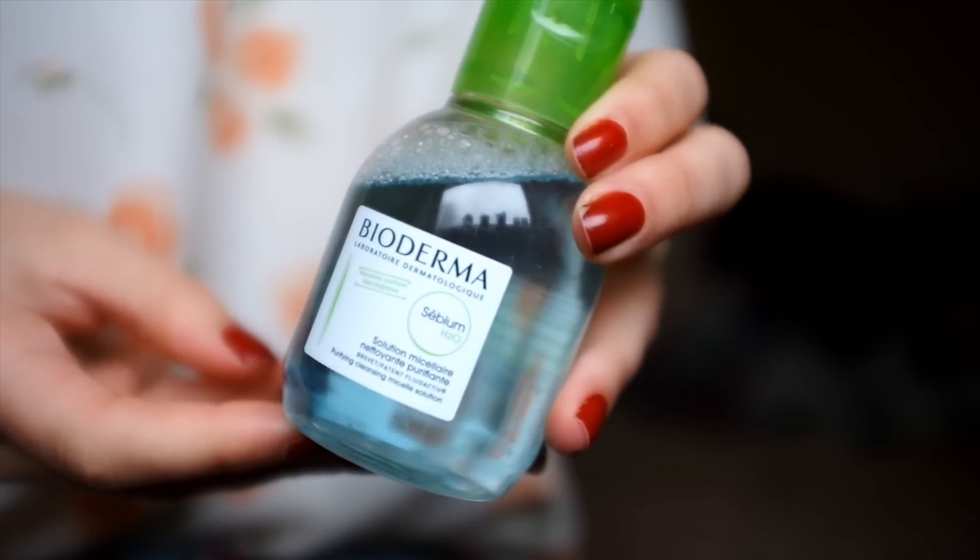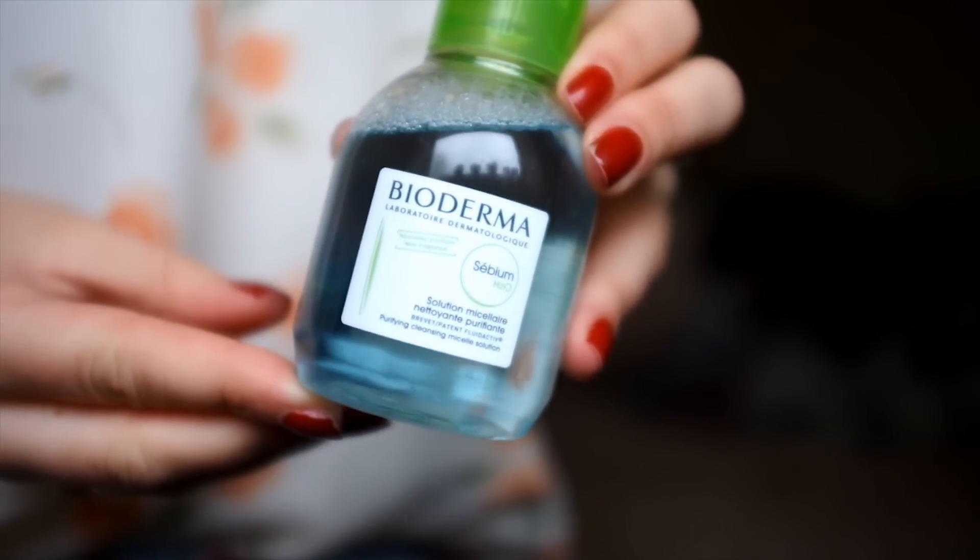So first up, obviously, is cleansing, and I'm a massive fan of doing a double cleanse even on days when I really haven't worn a lot of makeup, or if I haven't worn any makeup, I always make sure that I double cleanse. The first products are ones I use initially when I start cleansing, and I tend to either use Bioderma — this is the Sebium H2O version, which is basically the same as the original Micellar Water. The only difference is that this limits the amount of sebum that your skin produces, so if, like me, you have blemish-prone or oily skin, it does help so much with blemishes.